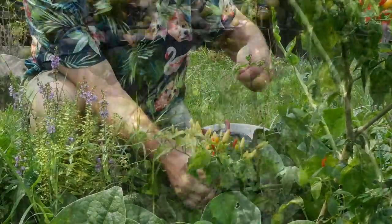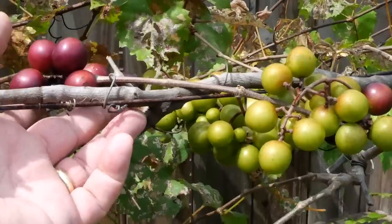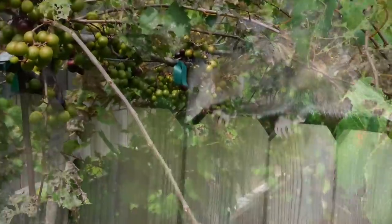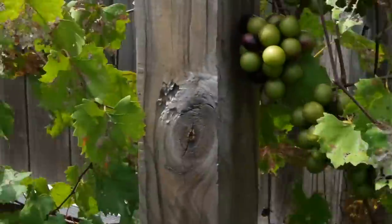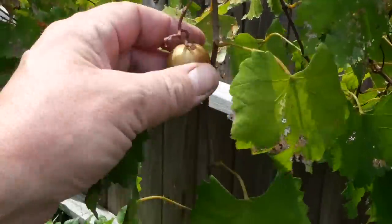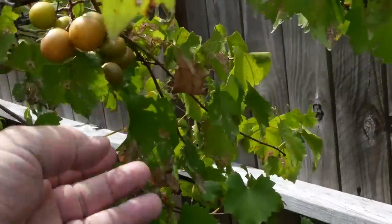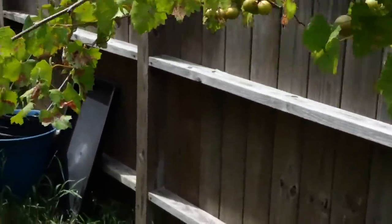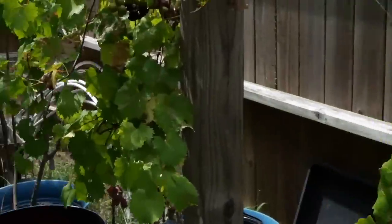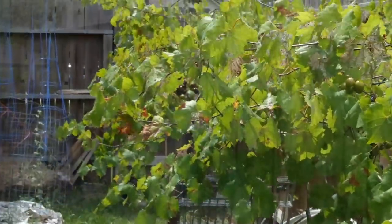My grapes are starting to come in and ripen up. I suspect the ripe ones I'm losing to an opossum that's been coming along — I think it's the same one from last year who knows where the food is. But plenty of these bronze grapes are ripening up. With bronze grapes you kind of have to feel them and taste them to know. There are also some dark ones starting to come in as well.